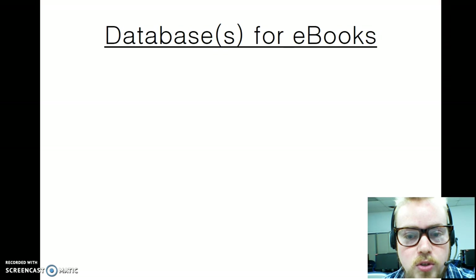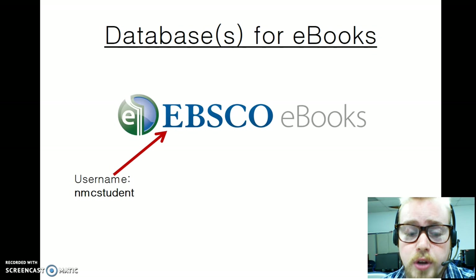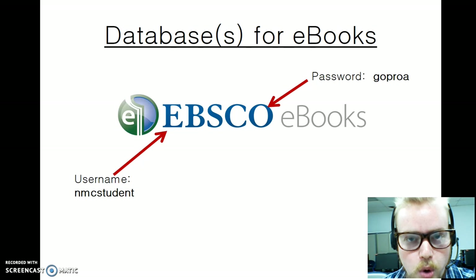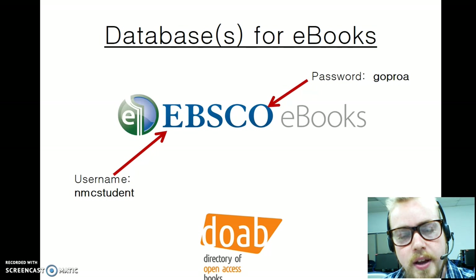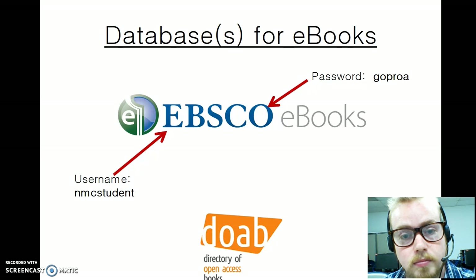For e-books — complete electronic texts — the first database is EBSCO eBooks. Remember, we have EBSCO articles and now EBSCO eBooks, so look for the distinction between those two icons on the library homepage. EBSCO eBooks requires login information: the username is nmcstudent, and the password is goproa. An alternative source for finding e-books is the Directory of Open Access Books, or DOAB, which — like DOAJ — requires no login information, is fast, easy to use, and might find some additional e-books for you.